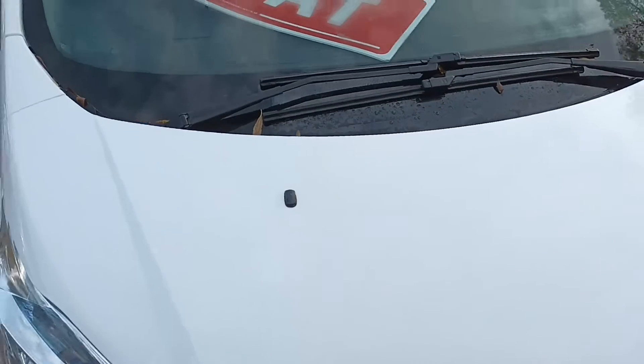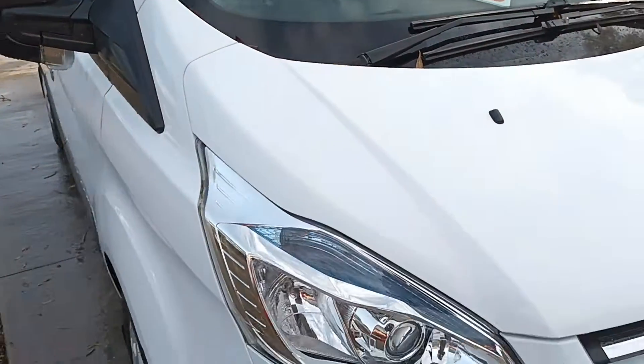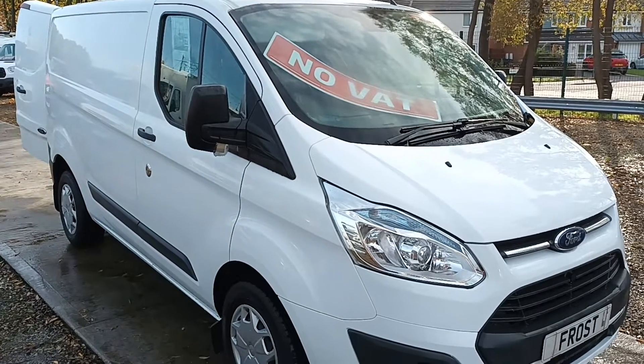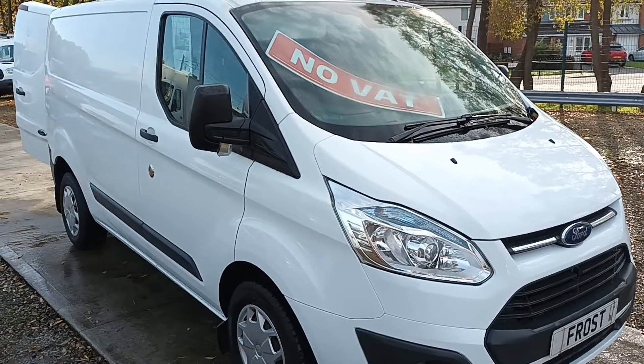That's a 2015 on a 65 plate, no VAT. If you're interested, give us a call, send us an email, discuss finance options, book a test drive — and delivery nationwide can be arranged. Thank you.